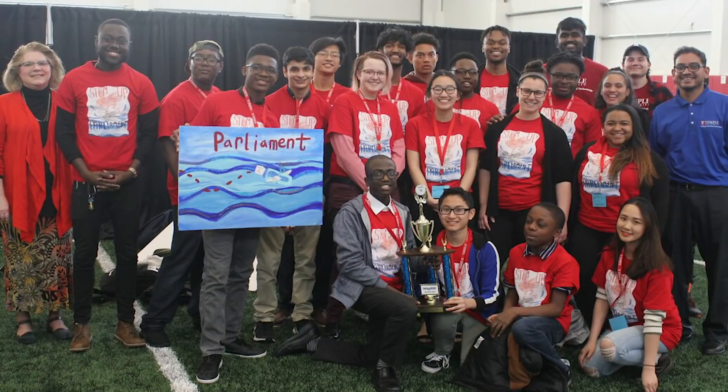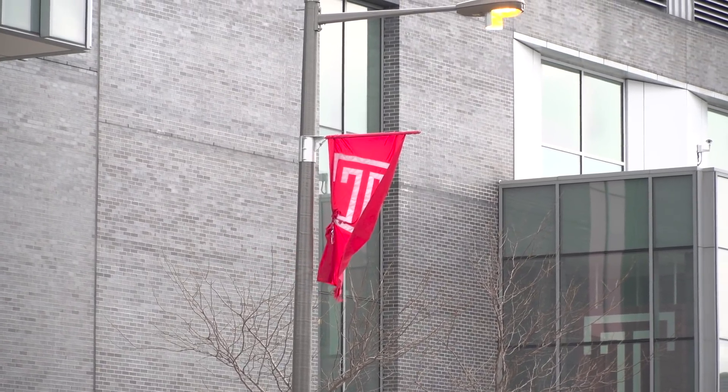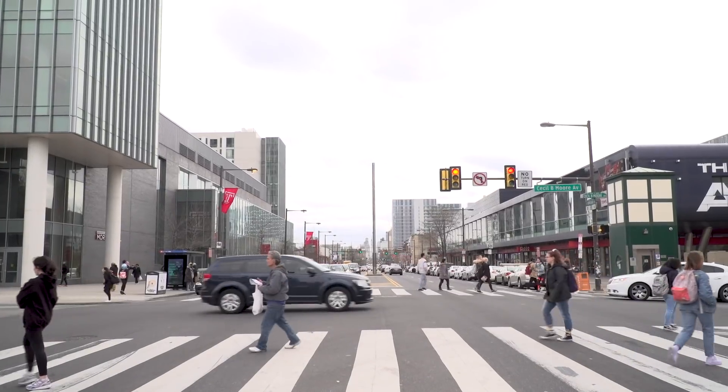STEM TEACH — which stands for Science, Technology, Engineering, and Mathematics — is a student organization on Temple's campus that works within the greater Philadelphia community in order to increase interest in STEM careers and paths for students within the Philadelphia School District.